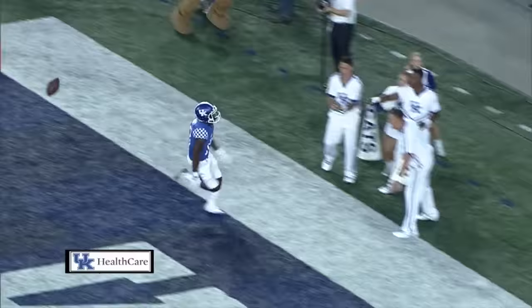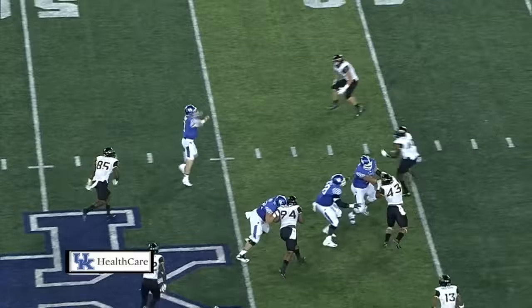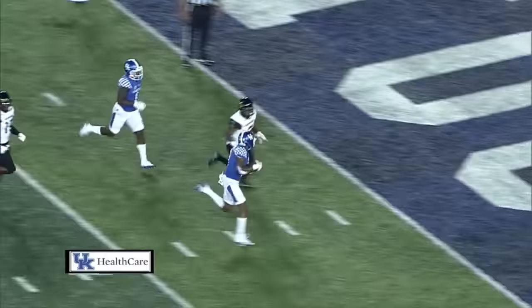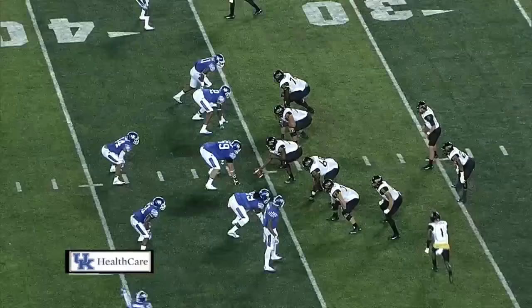The first touchdown of the year to Jeff Ledet. First and 10, Kentucky. Two wideouts each way. Play fake. Barker slides left, dodges a rush, throws — it's complete. He's got Johnson at the 20. Cuts right at the 10. Touchdown! Kentucky! It took just two plays to go in front.